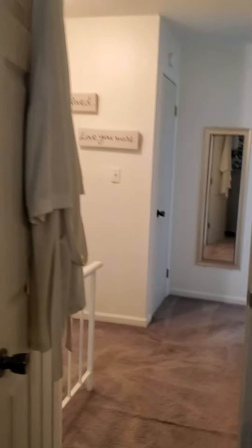The ceilings all look good — I can't see any damage. This carpet, though — even though it doesn't look worn, it's not installed properly or it has gaps in it.